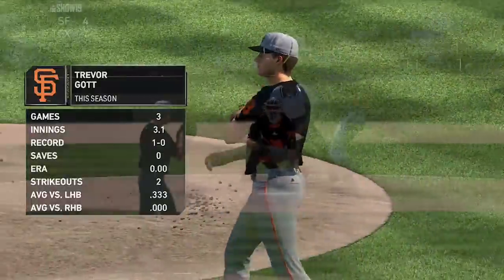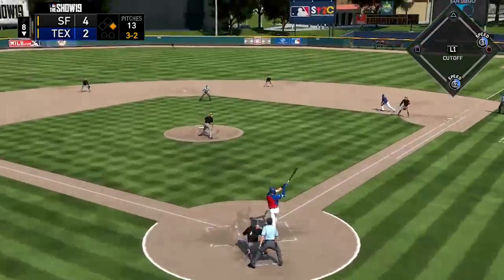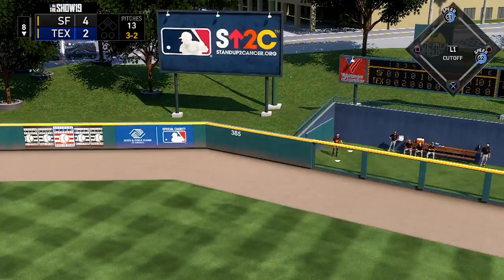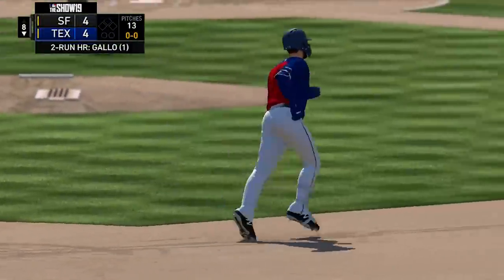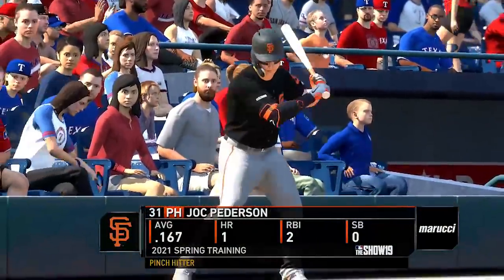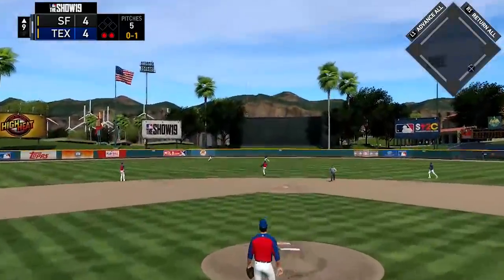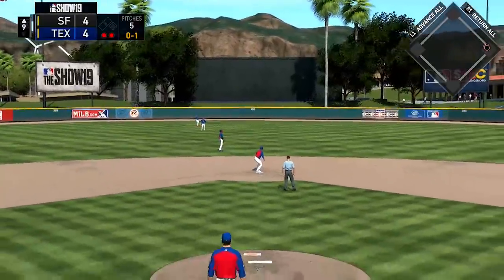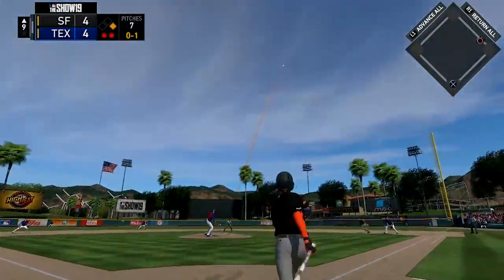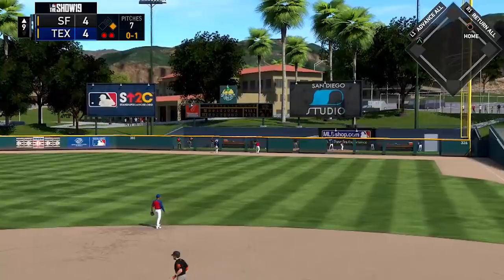Trevor Gott comes on trying to hold that lead in the bottom of the eighth, but he walks Elvis Andrus. Then Joey Gallo gets a pitch up and in that he does not miss — absolutely launches it over the sign in right center field, a long 2-run home run for the Las Vegas native. Ties it at 4. In the ninth, Chris Martin comes on and Jock Peterson bloops a ball to center field for a base knock with two outs. Ryan Schimpf pinch hitting — the Giants' own version of Joey Gallo — launches a ball into right field that carries over the fence for a 2-run shot.